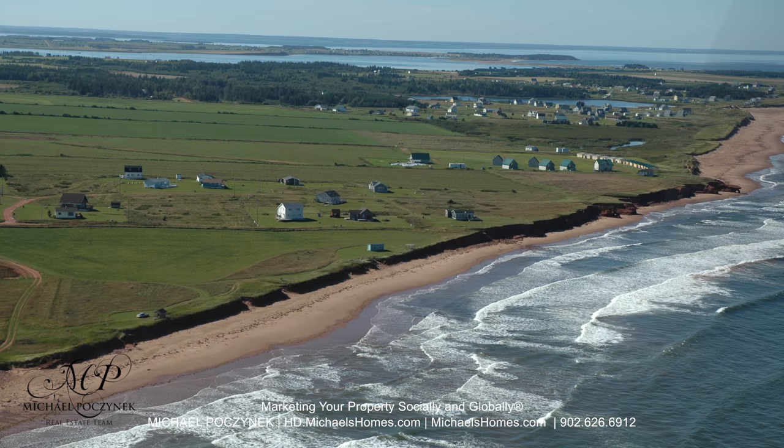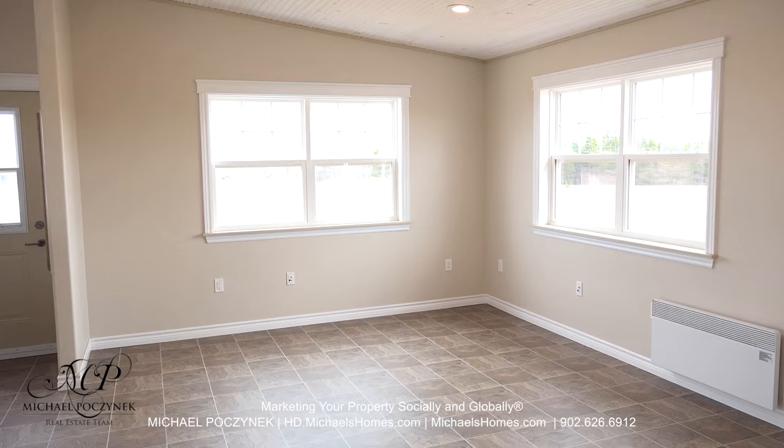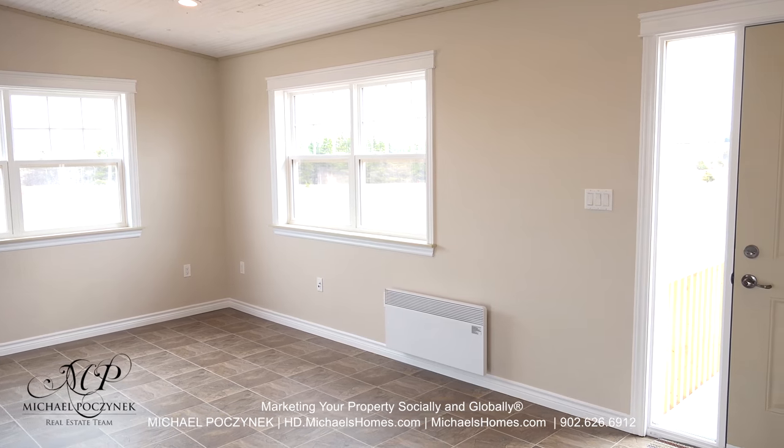So without delay, let's go take a look. Coming in through the side door, we're greeted with a large living room complete with cathedral ceilings, lots of windows and nice country views, and the front door.